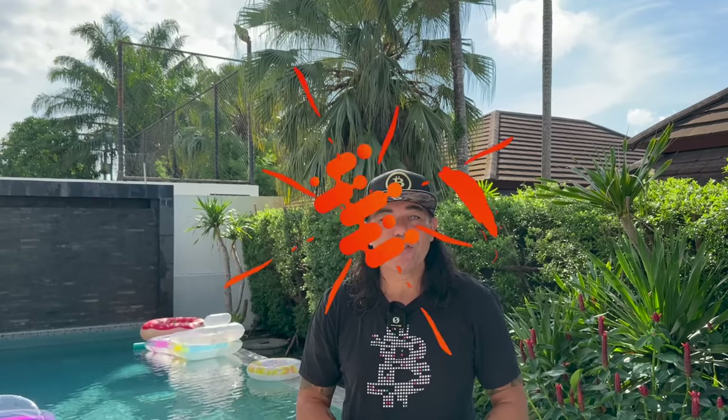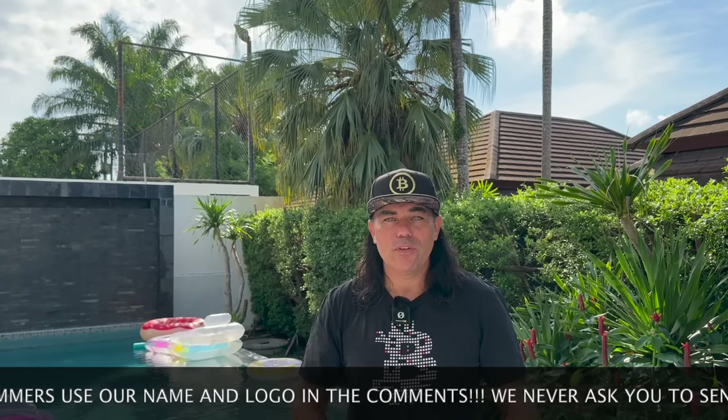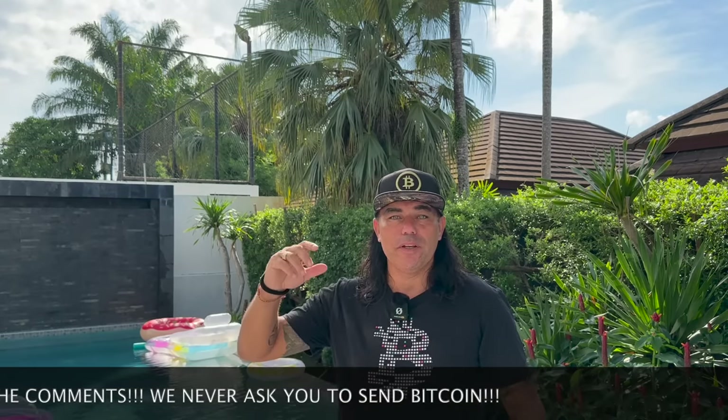Good morning, good afternoon, good evening — welcome to the Bitcoin Family channel. For newcomers, my name is Didi. I had a little bit to drink last night so I'm not completely fresh, which is why I'm doing this video from different parts of my new house here in Thailand. The video will cover amazing Bitcoin charts, a trading tip, a travel tip, and some important news.